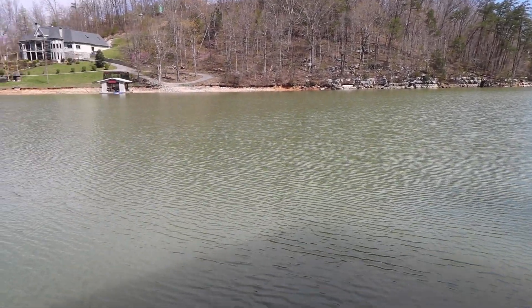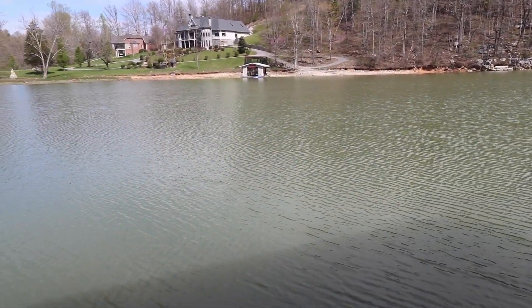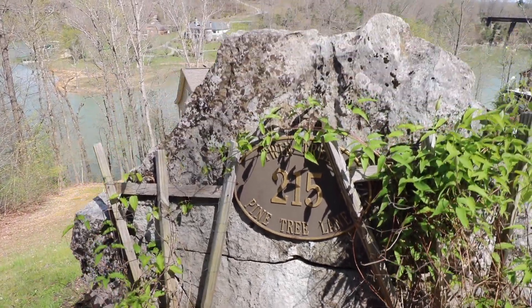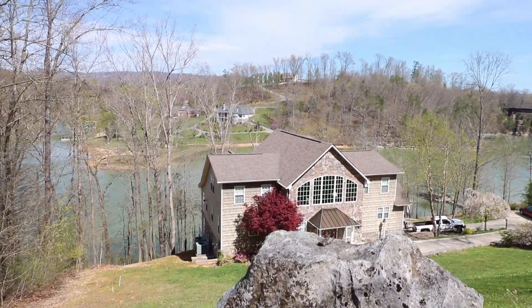So come on home to 215 Pine Tree Lane, just off exit 134 — literally five minutes off the interstate. You can have your brand new paradise at Norris Lake.